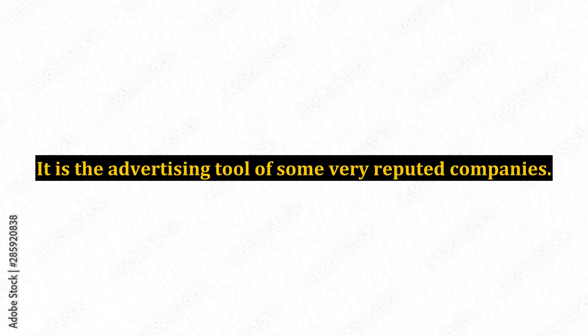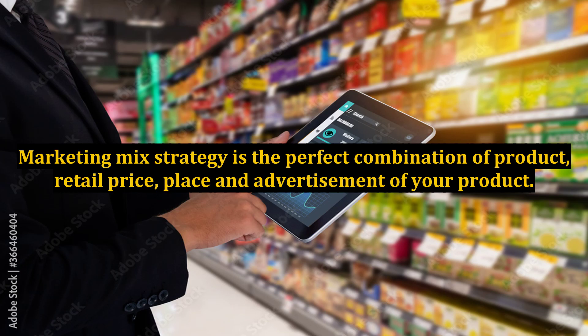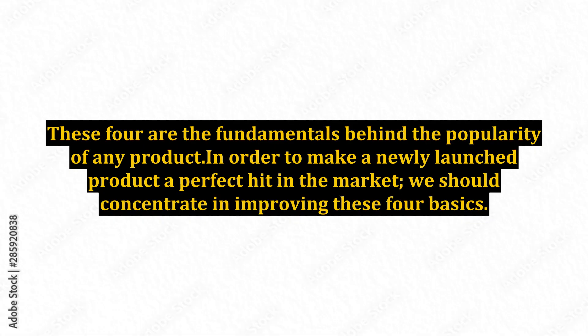It is the advertising tool of some very reputed companies. Marketing Mixed Strategy is the perfect combination of product, retail price, place, and advertisement of your product. These four are the fundamentals behind the popularity of any product. In order to make a newly launched product a perfect hit in the market, we should concentrate on improving these four basics.